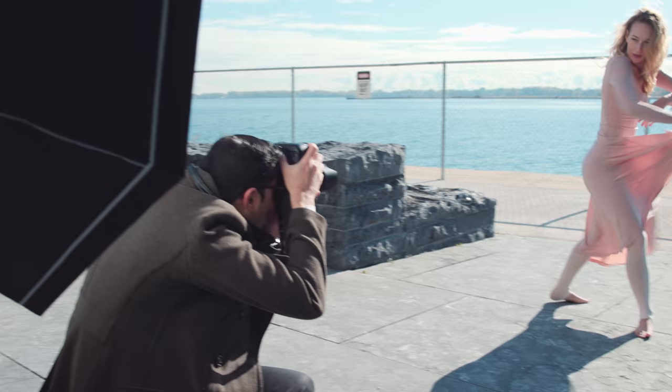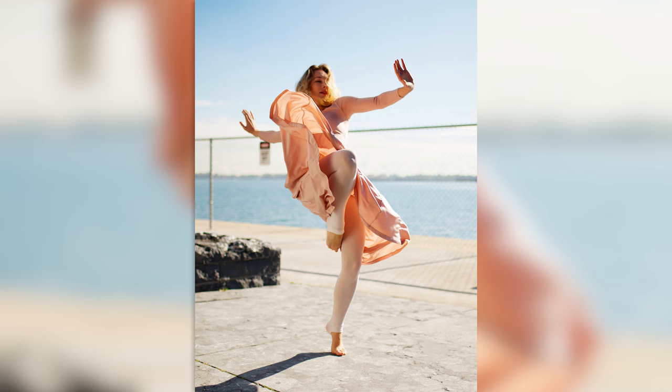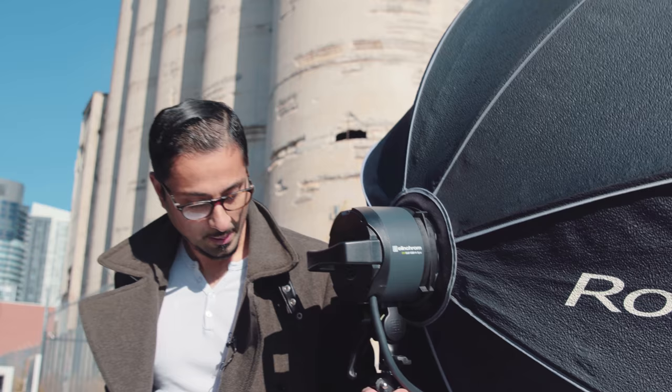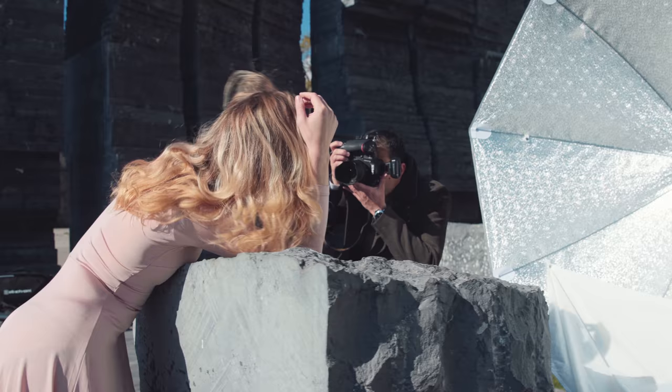Prior to the ELBs, you'd have to have two sets of lights — one for the studio and one on location. This allows you to have super mobile lights. One person can actually pick up the ELB 1200s with the light stand and head and move it to another location, then take it straight from location into your studio and not have to skip a beat.